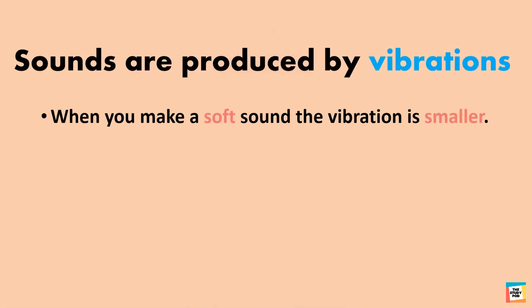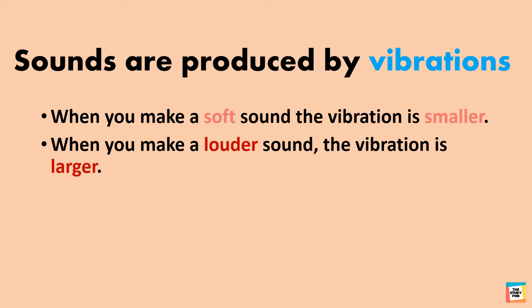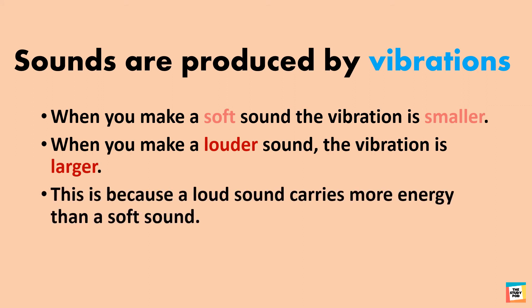When you make a soft sound, the vibration is smaller. When you make a louder sound, the vibration is larger. This is because a loud sound carries more energy than a soft sound.